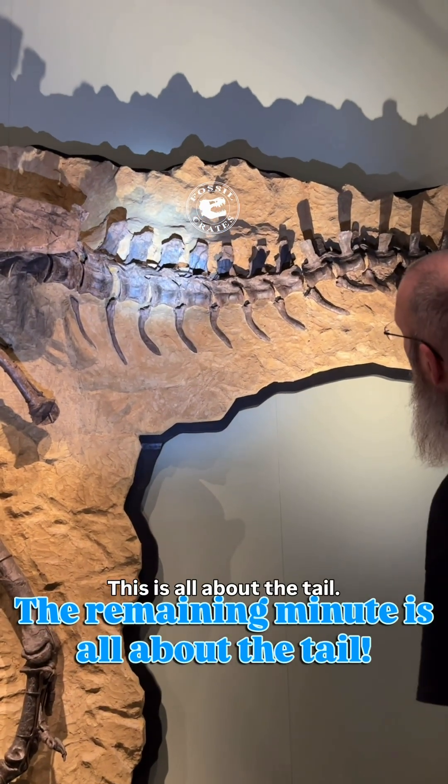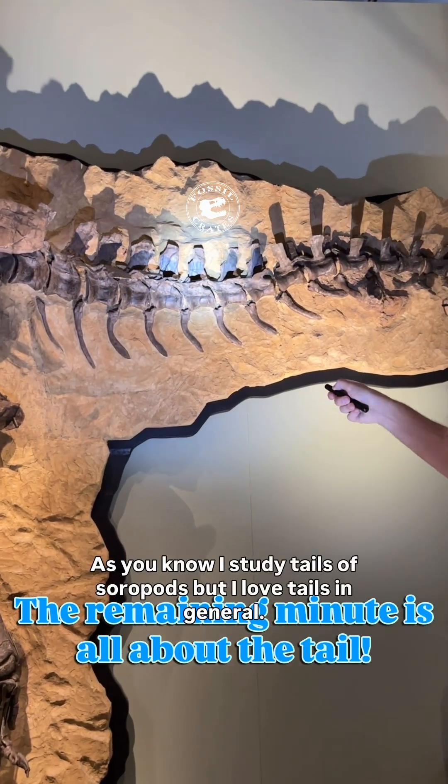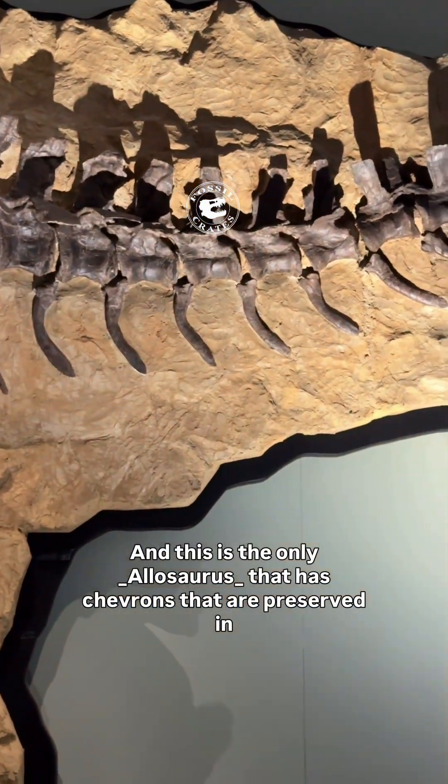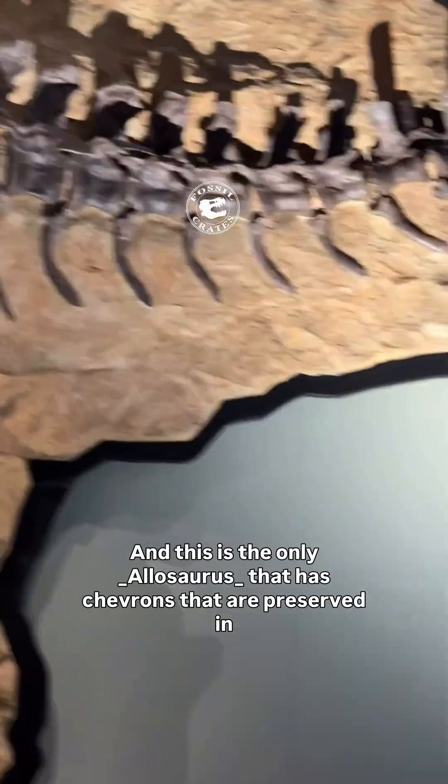Now this is all about the tail. As you know I study tails of sauropods, but I love tails in general. And this is the only Allosaurus that has chevrons preserved in situ.